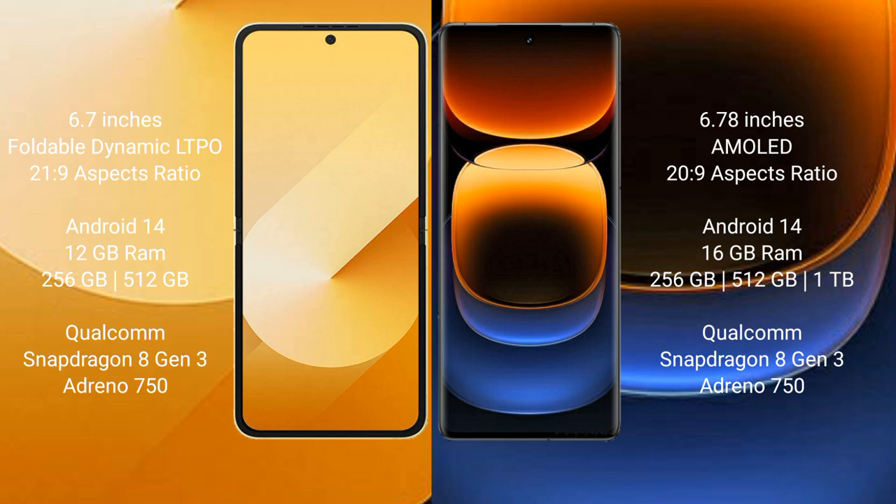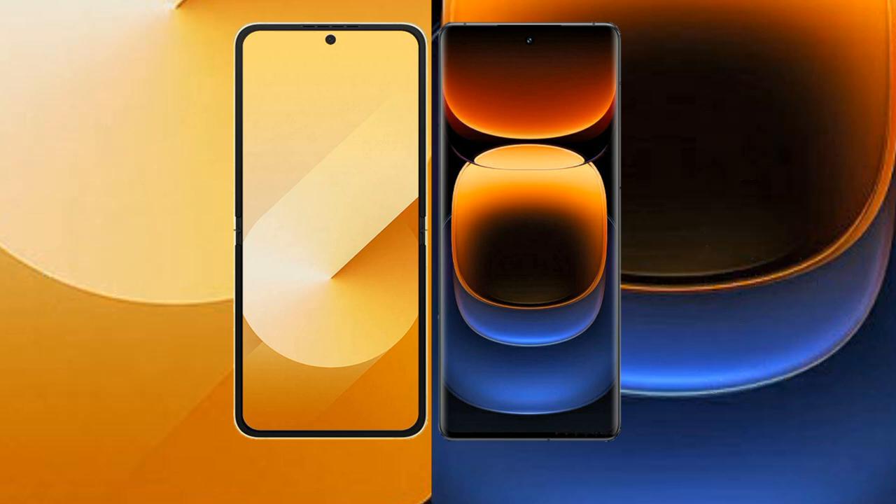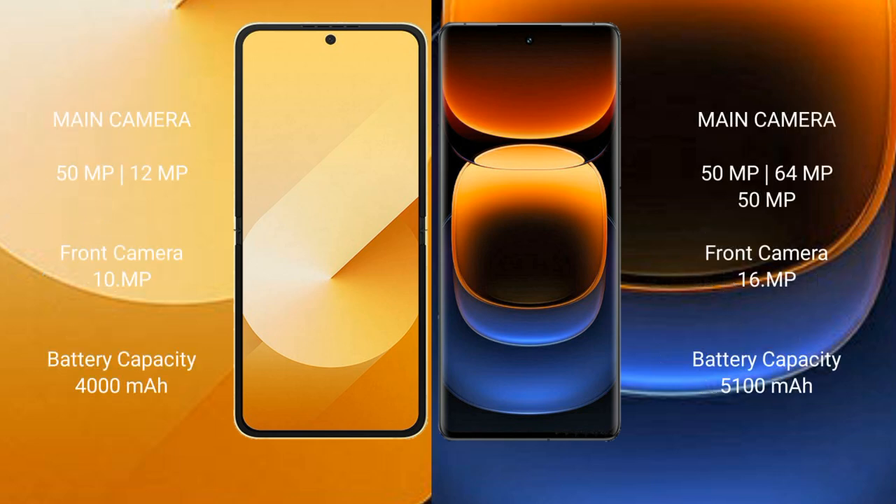The Samsung Galaxy Z Flip 6 is powered by the Qualcomm Snapdragon 8 Gen 3 processor with Adreno 750 GPU. The Vivo iQOO 12 Pro comes with 16 GB RAM and 256 GB or 512 GB internal storage, also powered by the Qualcomm Snapdragon 8 Gen 3 processor with Adreno 750.